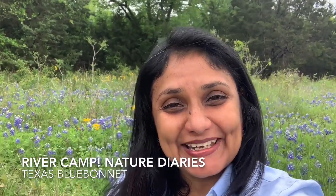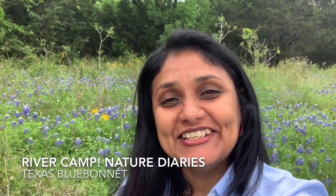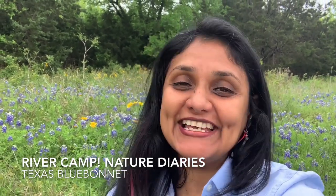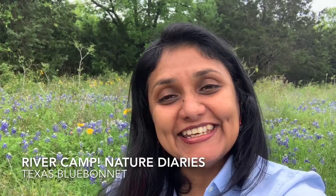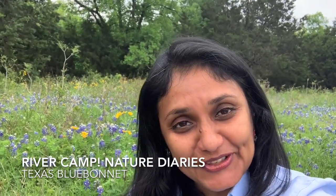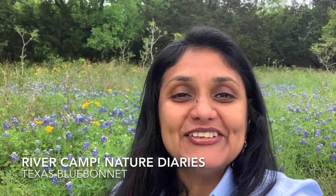Hello River Campers, this is Minna, the Education and Volunteer Coordinator with the San Antonio River Authority. I sincerely hope you guys are doing well. Just like you, the dedicated and nature-loving education staff at the River Authority are trying to cope with our new ways of living and working.